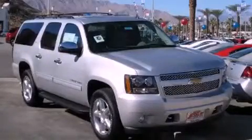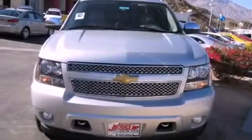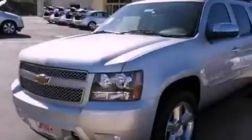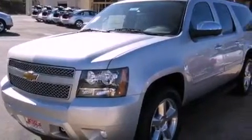This is a brand new 2012 Chevrolet Suburban for when safety, size, and space are of importance. It has a 5.3 liter 8-cylinder engine and an automatic transmission. All of the following features are included.